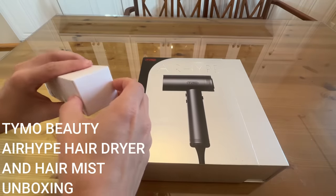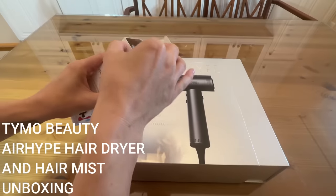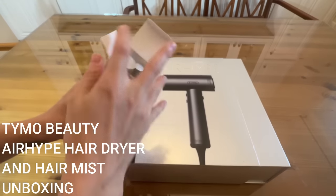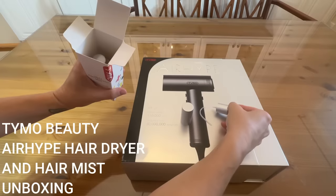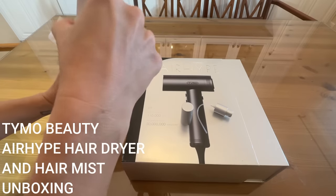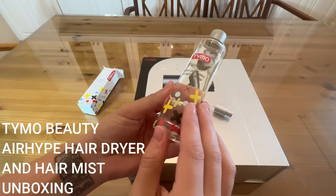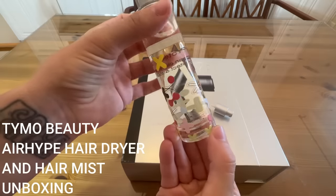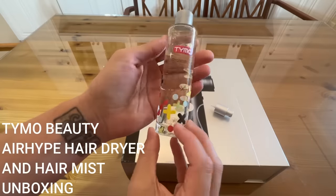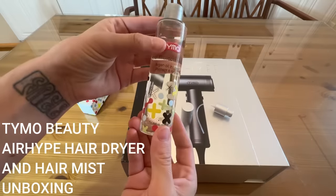So I'm going to open up the heat protectant first because I'm so excited to see this one. This is argan oil infused for heat protection and shine. I want you guys to see that there's texture on this bottle — it's really super cute. I love the packaging, and this is going to look so good displayed out on your countertop.